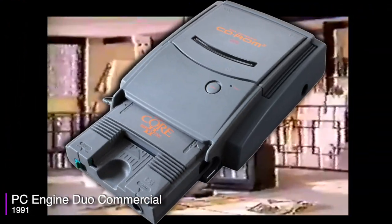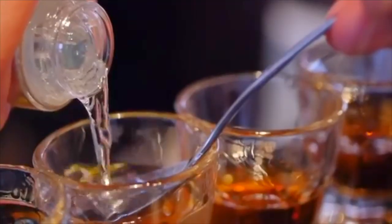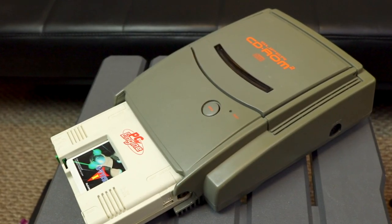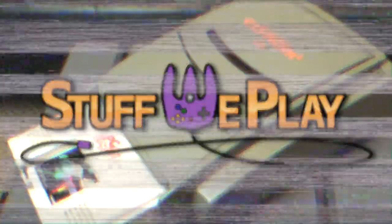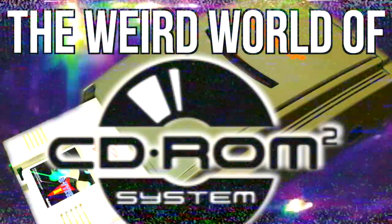But wait! What's the difference between those two formats? How many different CD versions of the PC Engine CD-Rom-Rom system are there? Are you going to take a shot every time I say the term Rom-Rom? Well, all of this and more will be answered soon. This is Stuff We Play, home of everything weird and retro. Today's video? The Weird World of PC Engine CD Games.